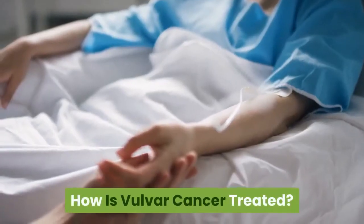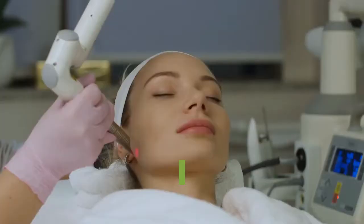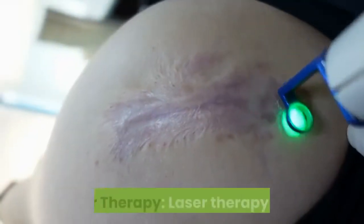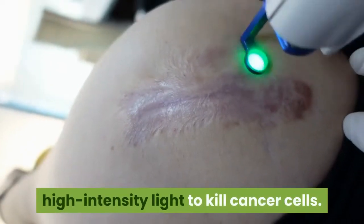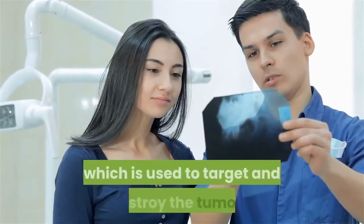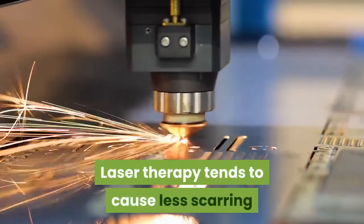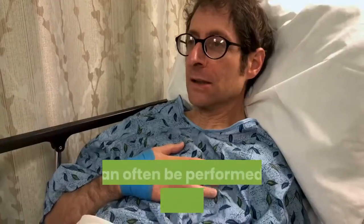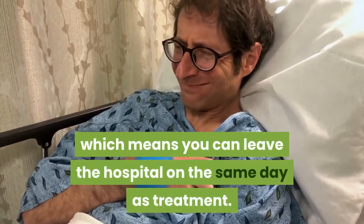How is vulvar cancer treated? Your treatment plan will depend on the stage of your cancer; however, there are four types of standard treatments. Laser therapy uses high-intensity light to kill cancer cells. The light beams through a thin tube called an endoscope, which is used to target and destroy the tumors. Laser therapy tends to cause less scarring and bleeding than other forms of treatment, and it can often be performed on an outpatient basis.